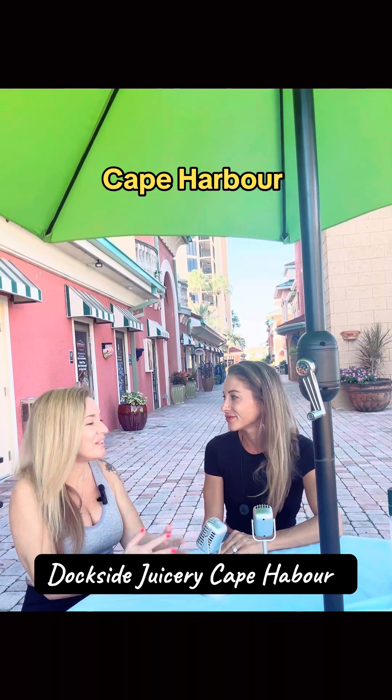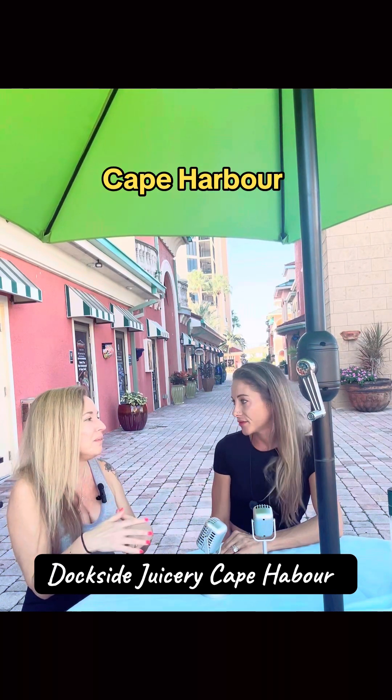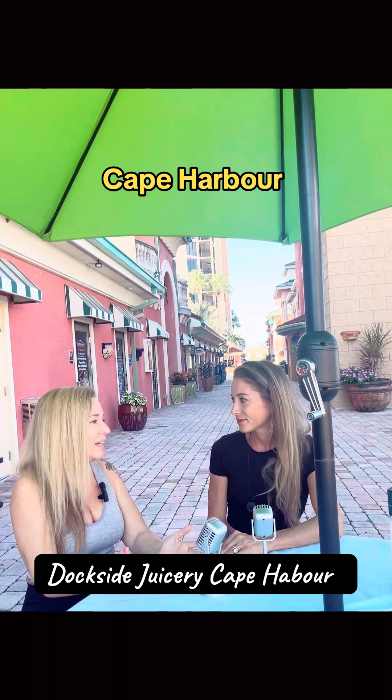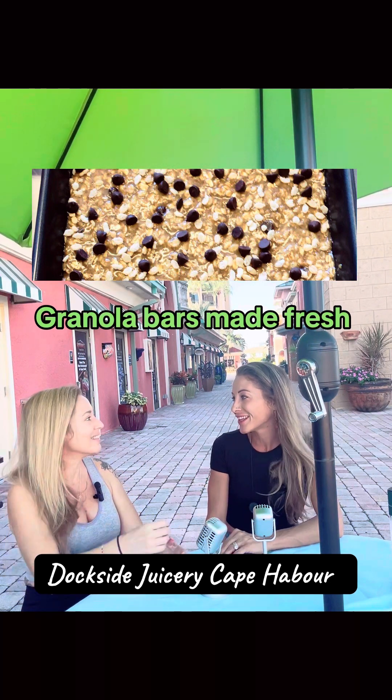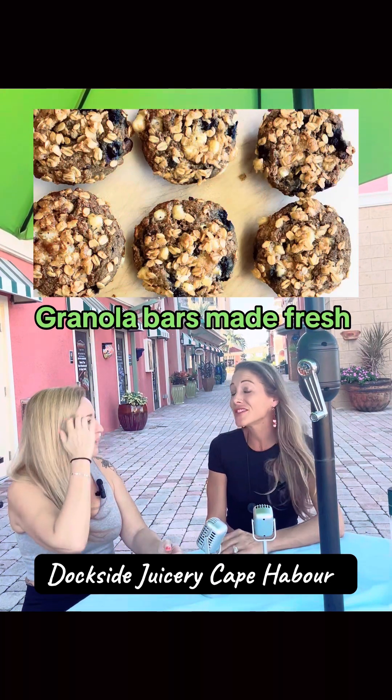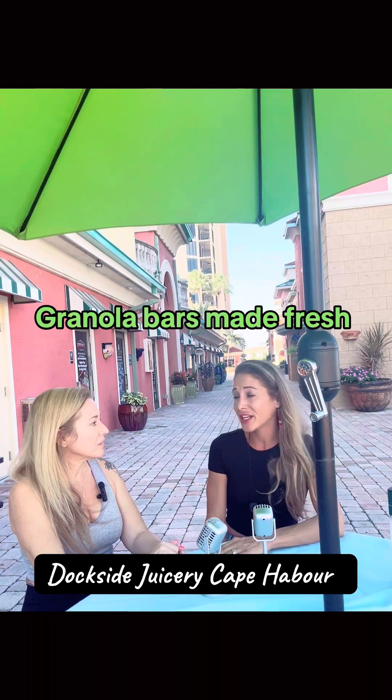We have acai bowls, protein bowls, granola bars, and energy bowls. I love making the granola bars — they're so yummy and made with all superfood ingredients, no sugar. I use a little bit of organic maple syrup, just real maple syrup. A lot of products like log cabin are not even called maple syrup because they're actually corn syrup with maple flavoring. We don't use any of that.